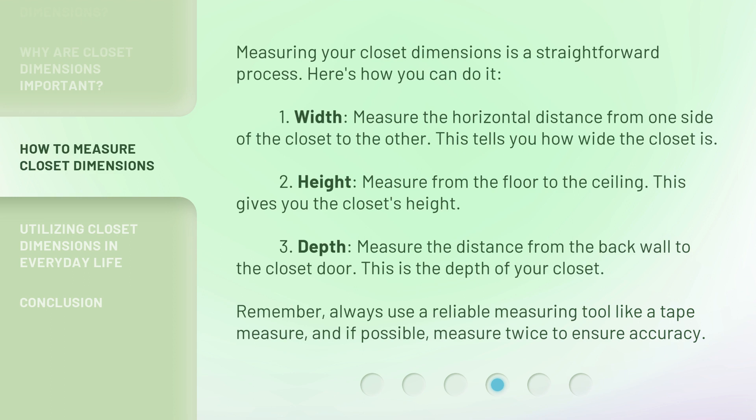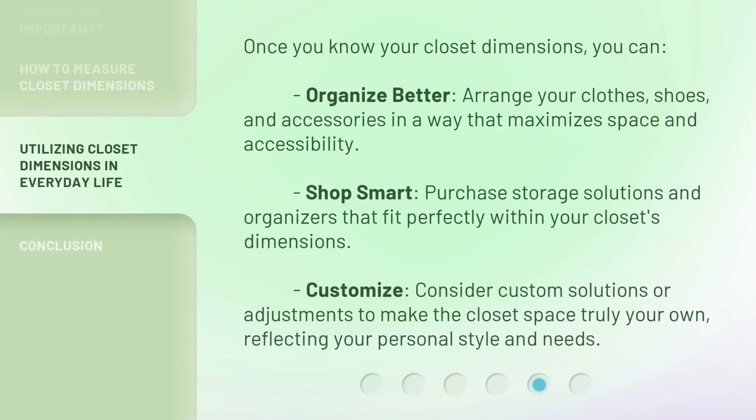Remember, always use a reliable measuring tool like a tape measure, and if possible, measure twice to ensure accuracy. Once you know your closet dimensions, you can: 4. Organize better — arrange your clothes, shoes, and accessories in a way that maximizes space and accessibility. 5. Shop smart — purchase storage solutions and organizers that fit perfectly within your closet's dimensions. 6. Customize — consider custom solutions or adjustments to make the closet space truly your own, reflecting your personal style and needs.